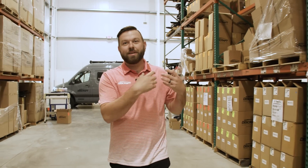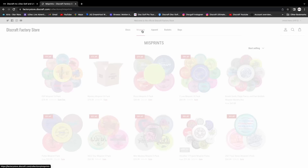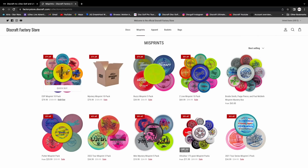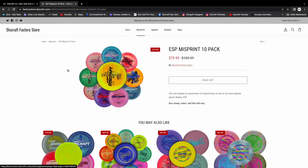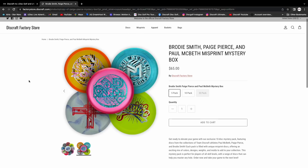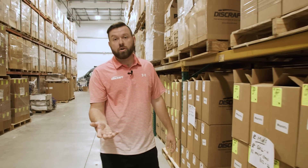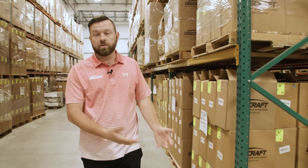The first thing I'm going to tell you about is the Discraft Factory Store. One thing that our fans are always asking is: we need better pricing, we need good deals. It's been a few years where we haven't had a lot of deals. We're going to bring back the Factory Store the way it used to be — ten packs, five packs, miscellaneous misprints, testers. A lot of these discs are lightly blemished, didn't quite hold up to the standards for our retailers. Something you can pick up for your friends, family, or someone you're trying to get into disc golf — an affordable option just to try new molds before you invest.